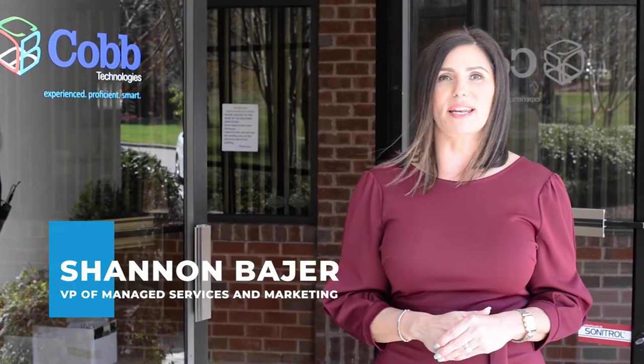I'm Shanna Bajer, Cobb Technologies Vice President of Managed Services and Marketing, and we're going to start our tour off at the front desk.